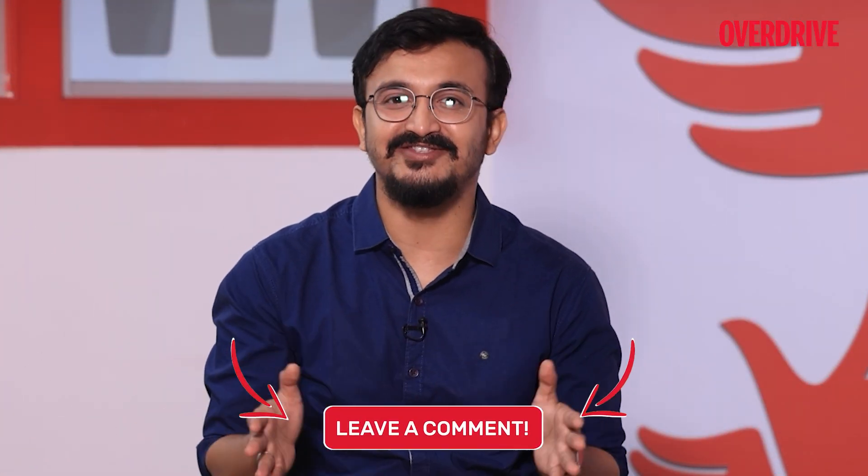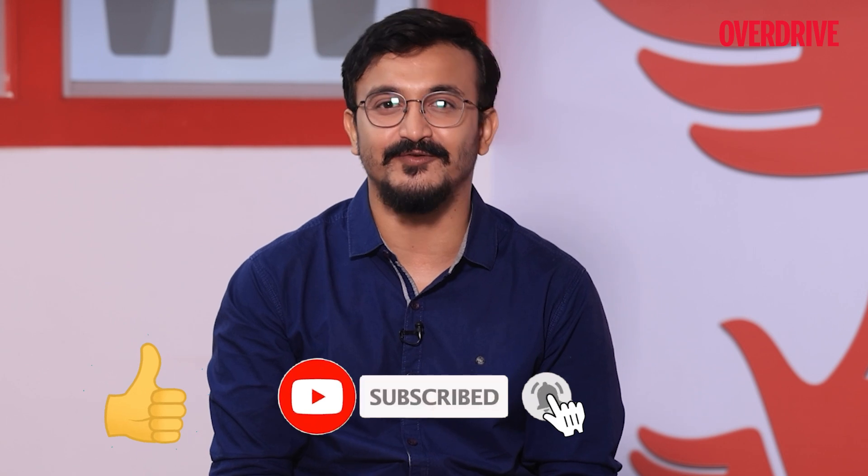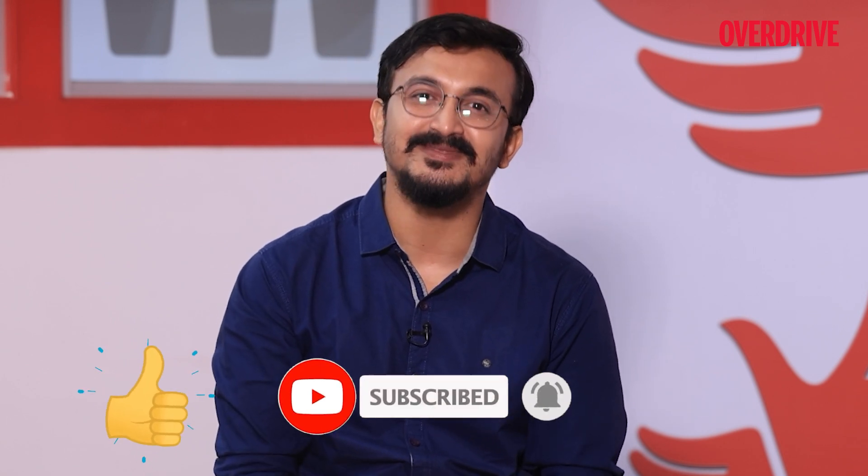So this sums up the last leg of the engine segment. I'll be back again with more facts and insights next week. Hit the like button and subscribe to the YouTube page of Overdrive, and follow us on Instagram. I'll see you next week.